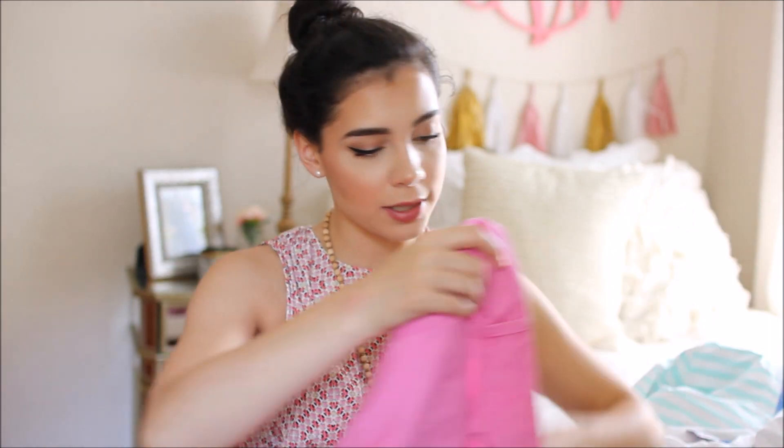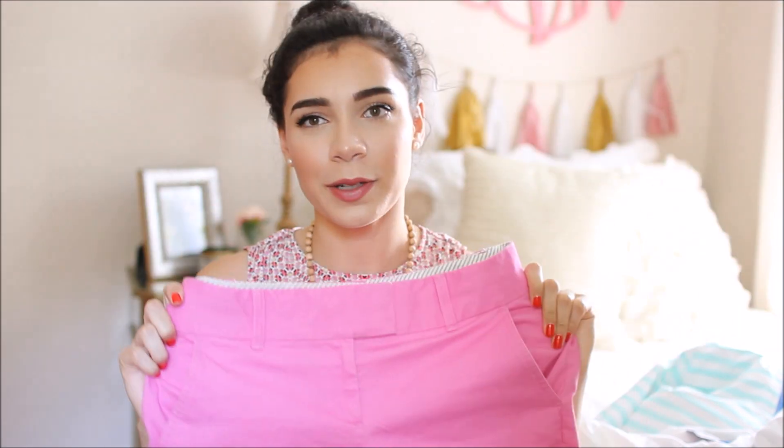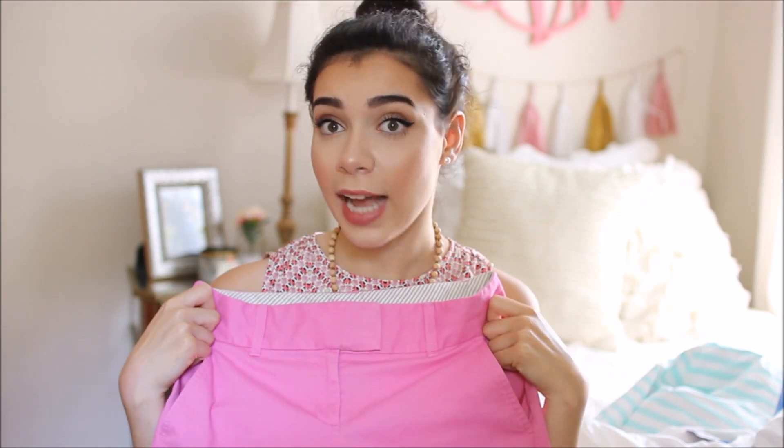I also got a new pair of shorts from Loft — just a really pretty pink color. I actually wear these a lot more than I thought I was going to, so I'm really happy about that. I got them on clearance for about $14, which was a very good price.